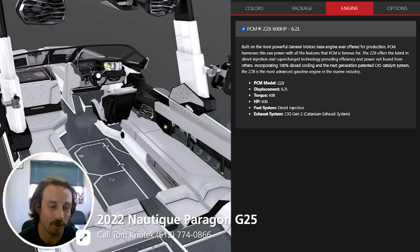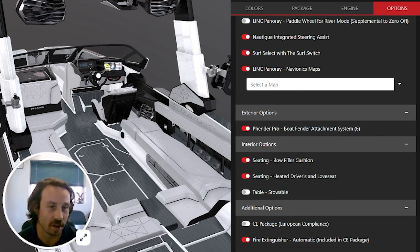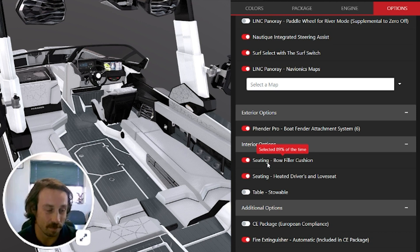You've got a full crew of people, you have extra weight in the boat — this thing is going to do the work, it's a workhorse. I did go find the other options this boat was equipped with. Here's everything else on this boat: it's got the steering system we saw in that picture, surf select if you want to switch the wave to the different side while surfing. It's got maps, fender pro — a necessity on a boat this nice. It's got the bow filler cushion to lounge out the front, and heated driver's seat and love seat.